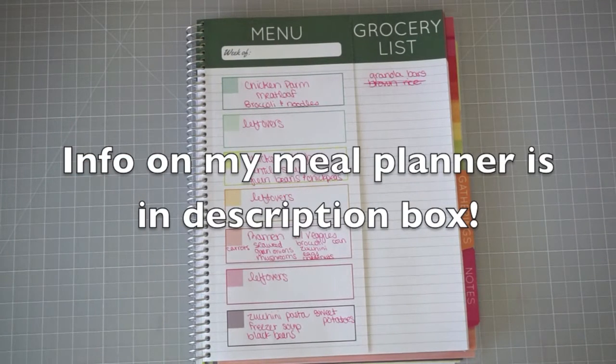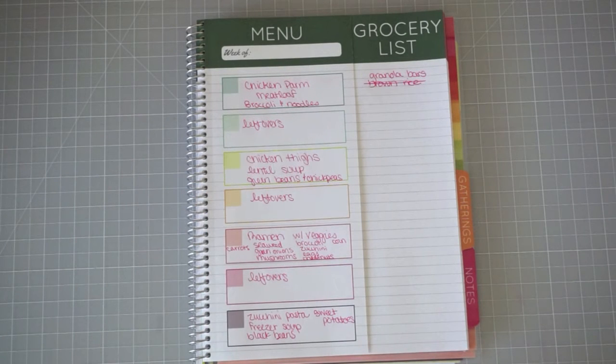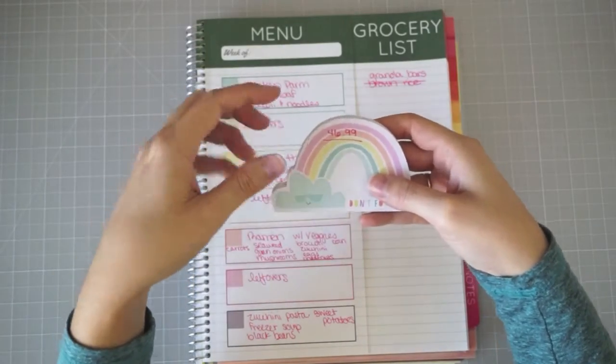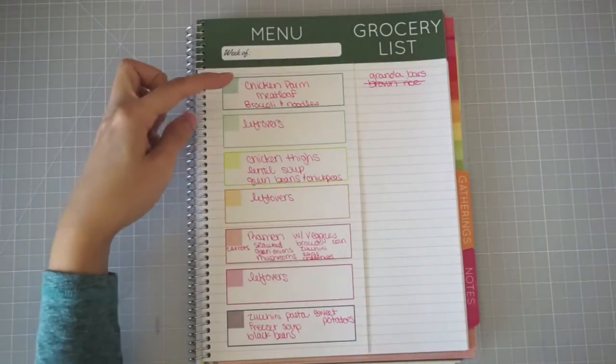Hey everyone, it's Sammy from Sammy's Suite Life, and today I've got a grocery haul and meal plan. I did an HEB delivery and tried to be really light this week because we had a couple of heavier weeks. There's lots of food in the house. I ended up spending $46.99 with the tip, which wasn't bad — I was trying to keep it under $50, which is exactly what I did.